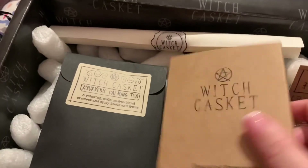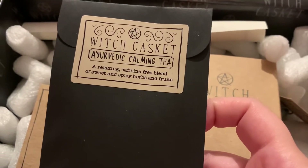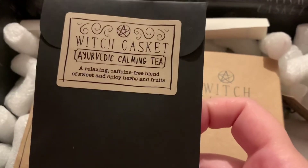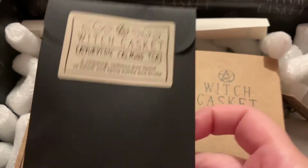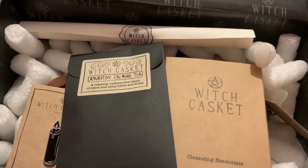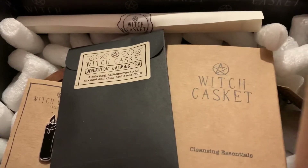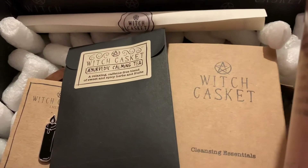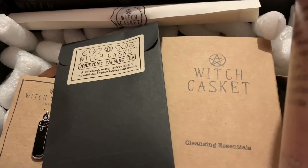My diffuser is a light-changing, air mist one, so I always put essential oils in — that's cool. Next we've got the Witch Casket calming tea. It's a relaxing, caffeine-free blend of sweet and spicy herbs and fruits.